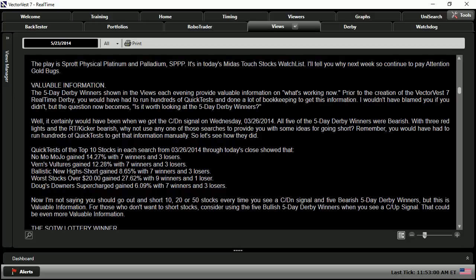Now you may be asking yourself, how do the top five derby winners for March 26th, 2014 help me today? Well, as the title of this essay hints, every single night you can find in the views the one and five-day derby winners, and that could be extremely useful information to give you an upper leg on the competition. It shows you exactly what is working and what's not working, even in a volatile market.